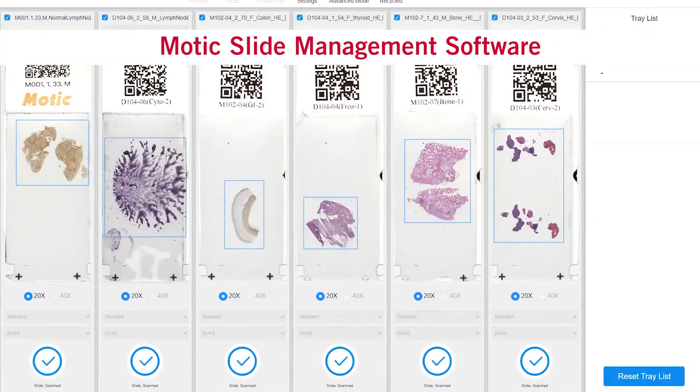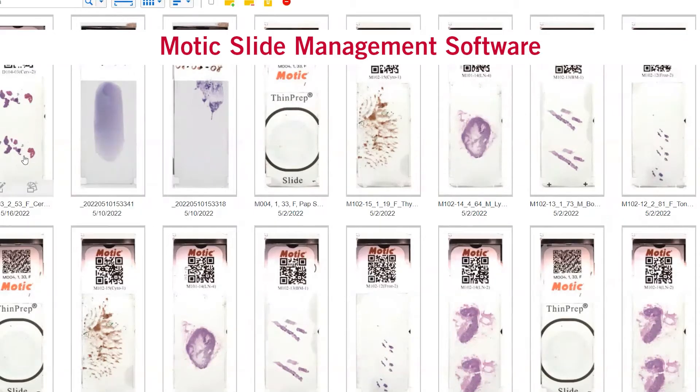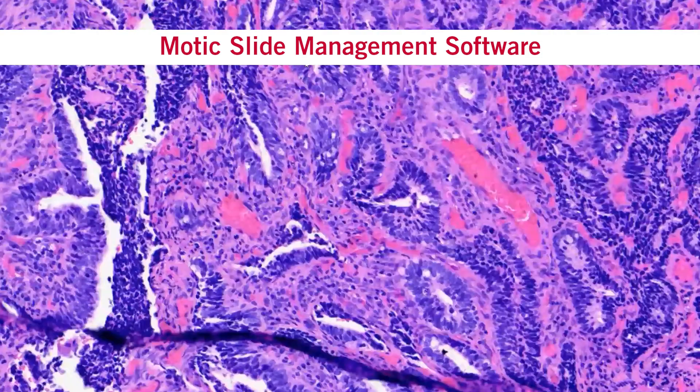As the slides are scanned, they can be directly uploaded to our MODIC cloud platform, which allows you to access your slides from anywhere, anytime.